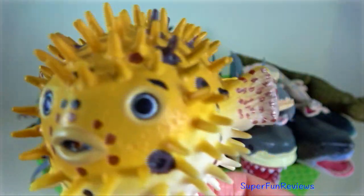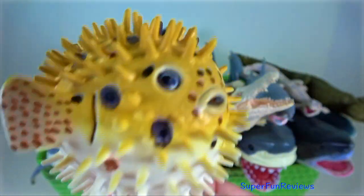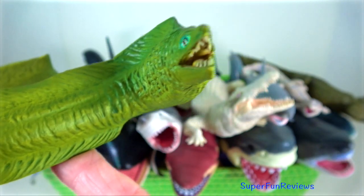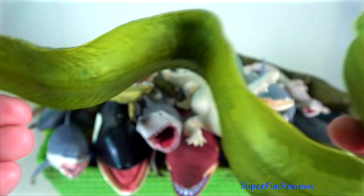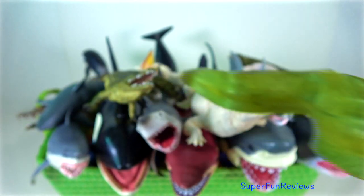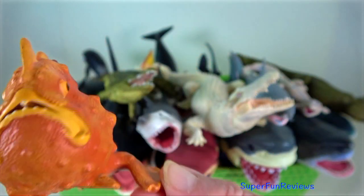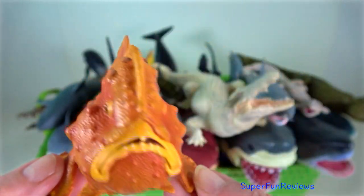Puffer fish are poisonous to humans. They have a substance called tetrodotoxin. Moray eel — their eyes are rather small. They rely mostly on their highly developed sense of smell, lying in wait to ambush prey. Frog fish — they are a member of the anglerfish family and are ambush predators.